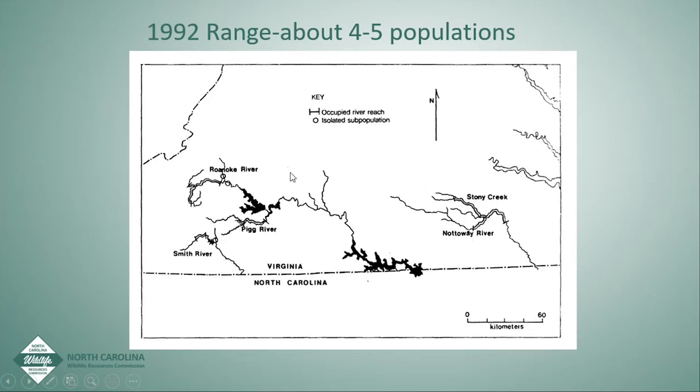In 1992, there were really four known populations: the upper Roanoke River population upstream of Smith Mountain Reservoir, the upper Smith River population, the Pig River population in the Piedmont, and the Nottoway or Chowan River population on the east coast. There were a couple of individuals captured in other locations, but really only four known populations — two of which were good and two were pretty low.